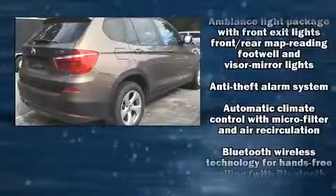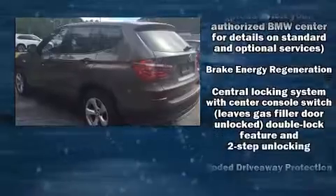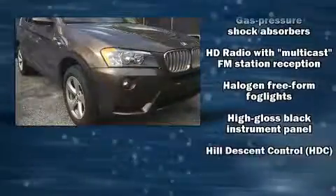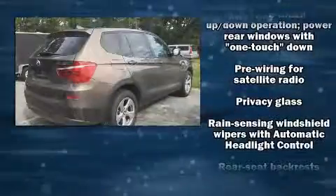BMW ensures the safety and security of its passengers with equipment such as dual front impact airbags with occupant sensing airbag, head curtain airbags, traction control, brake assist, anti-whiplash front head restraint, a security system, and four-wheel disc brakes with ABS.